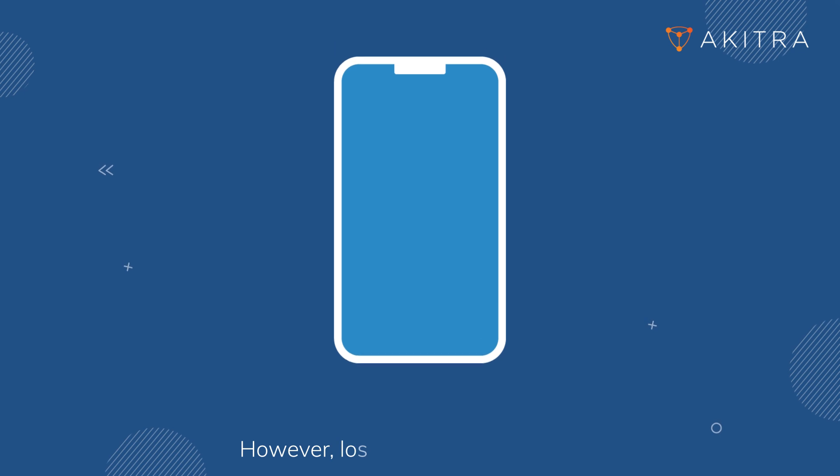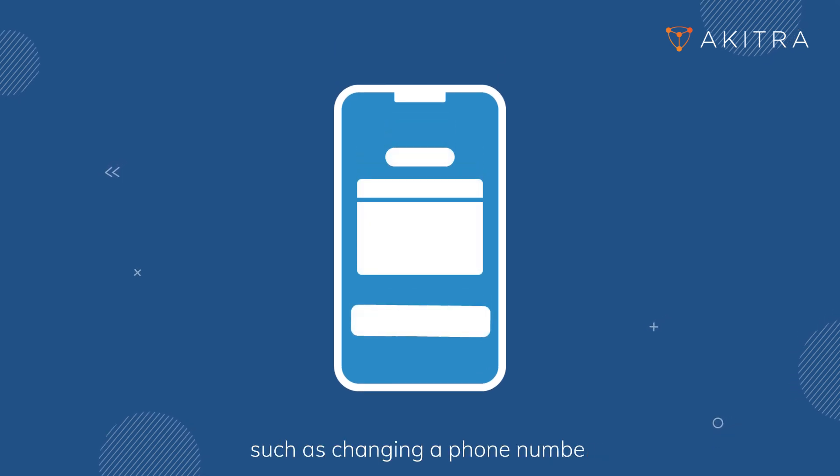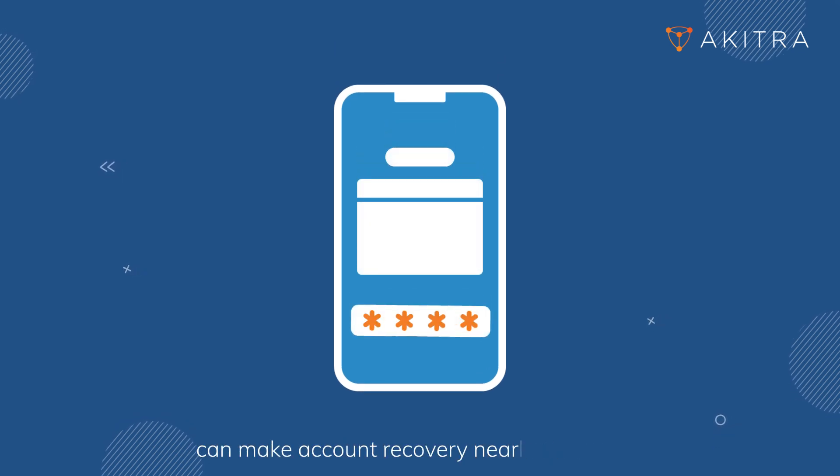However, losing access to one factor, such as changing a phone number, can make account recovery nearly impossible.